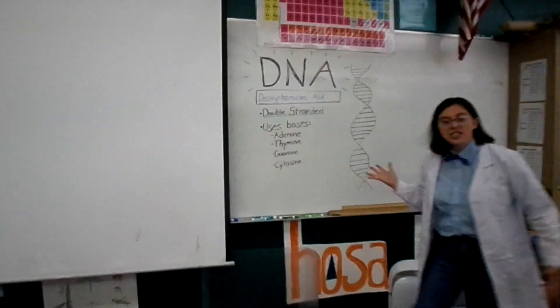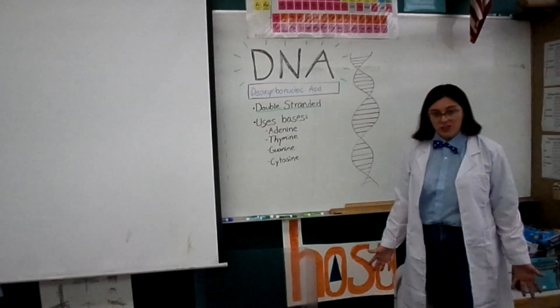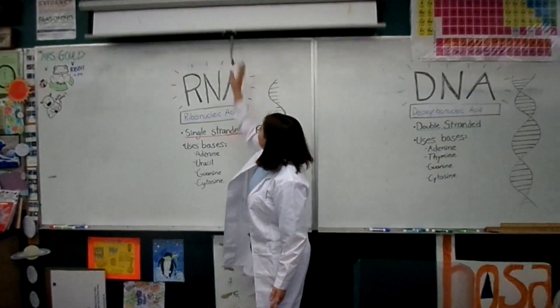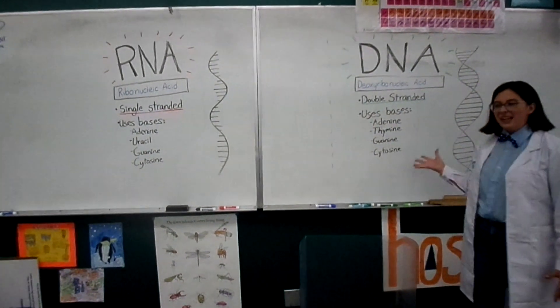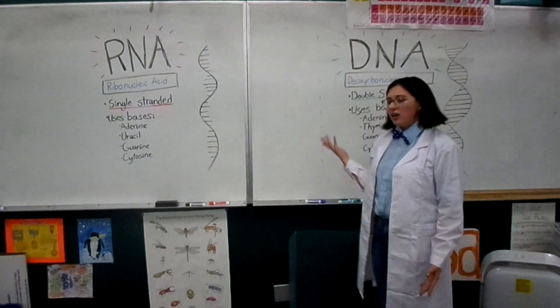Most people are familiar with DNA. You get it from your parents, and it can determine a lot about how you look and function. But not as many people are familiar with RNA. This is the most random cousin of DNA. RNA helps our bodies by copying DNA. But if we already have the instructions for life in our body, why do we need to make a copy?